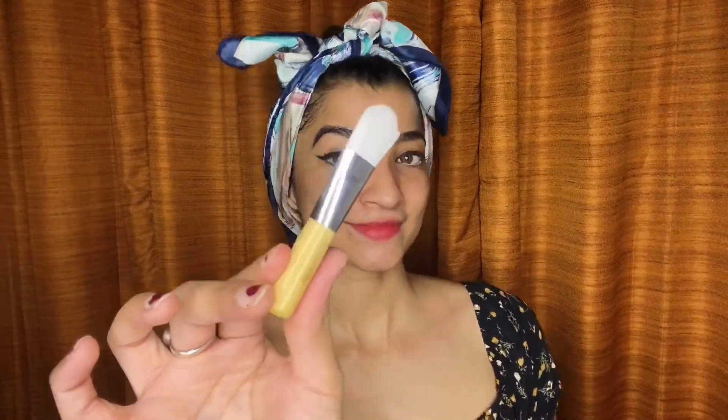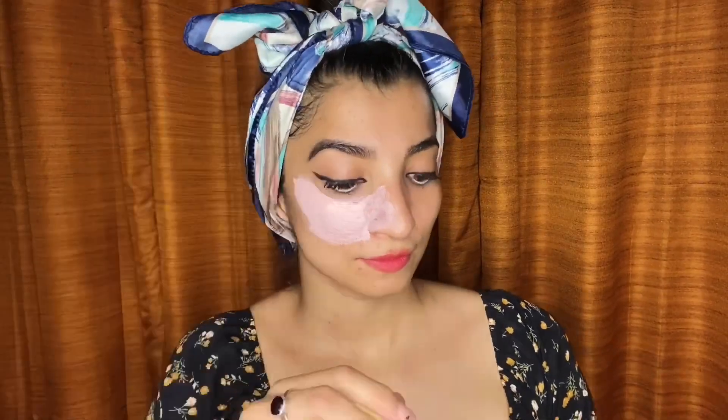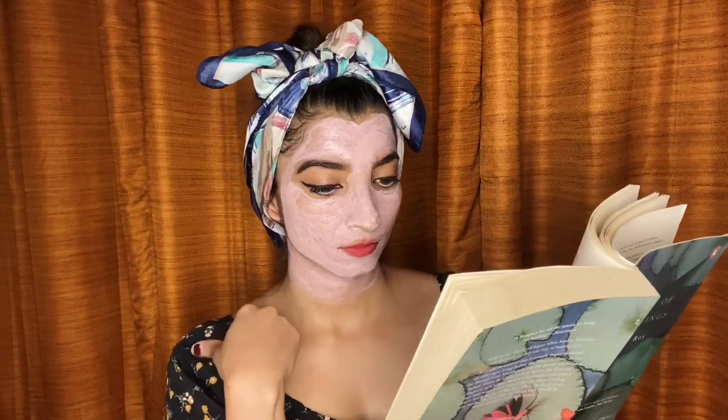I've just cleansed my face with regular water, and it also comes with a brush inside. Evenly apply all over your face — you can also add rose water if you like. Don't forget your neck area. Leave it for 15 minutes and do whatever you love to do.